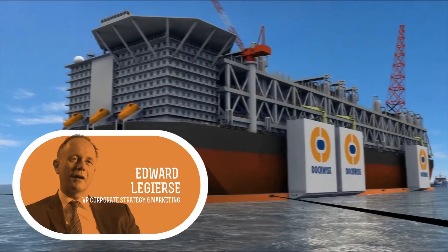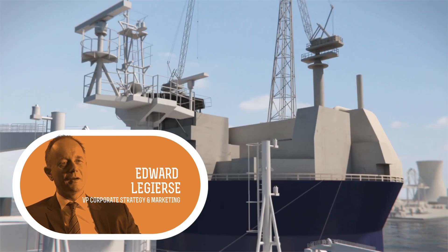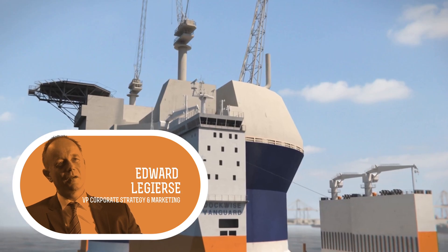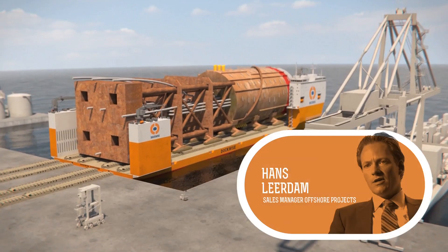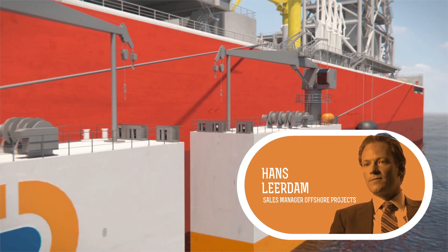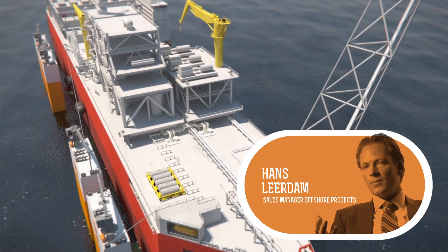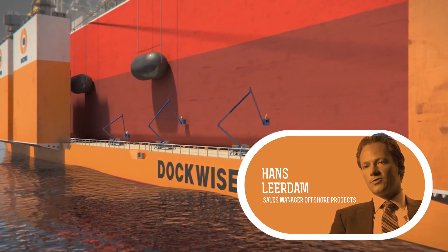Our vessel is clearly different with an open bow, and in that way we can transport also FPSOs or long spars. We said okay, we can do offshore dry docking as well. The Dockwise Vanguard is able to discharge offshore, position herself under the FPSO, lift it up, and while it's still connected to the seabed, you can do your maintenance offshore.